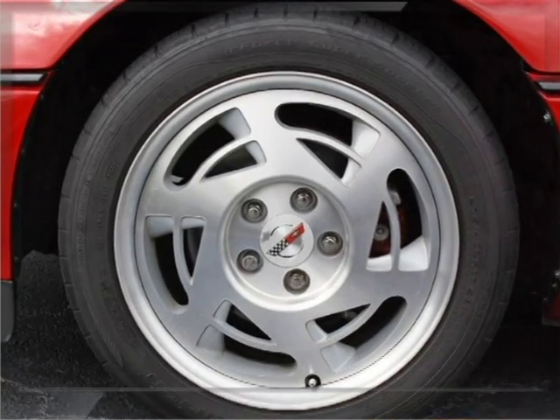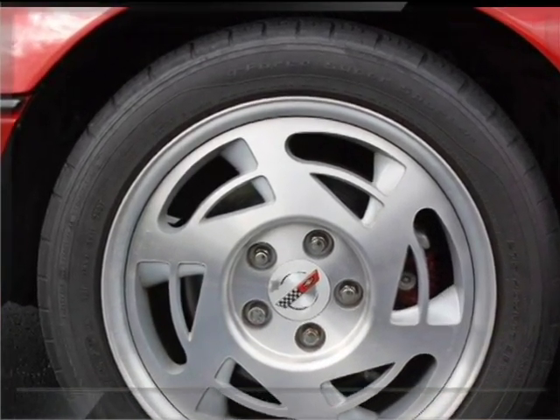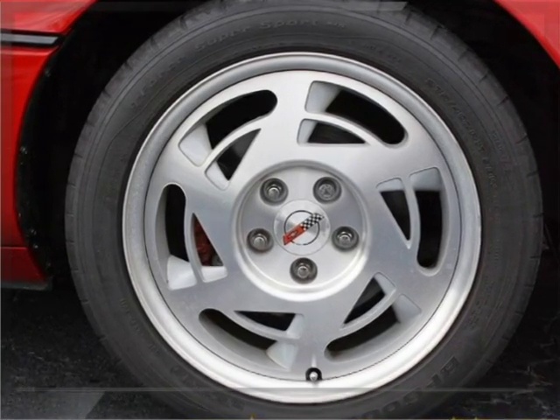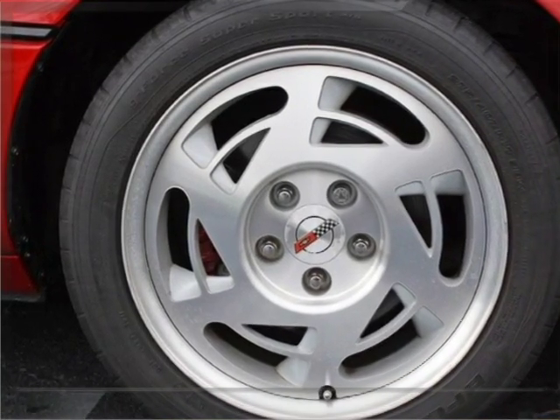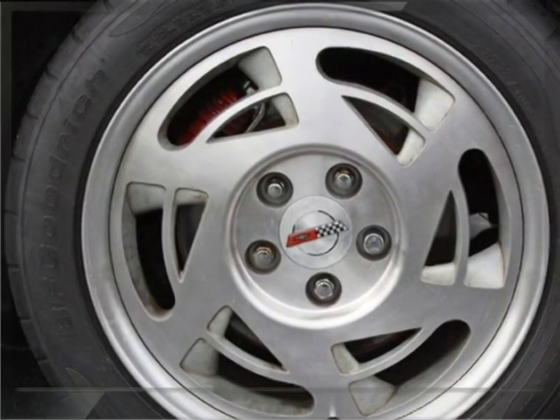Soon it's going to need tires and maybe an upgrade on the wheels or something, which will make it really nice. Personally I drive a '92, a very similar one, so I know I like the C4 probably better than anyone at this location.